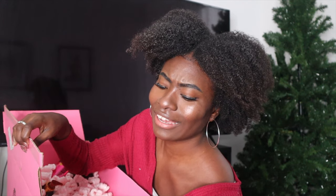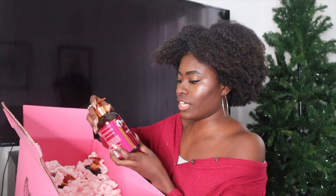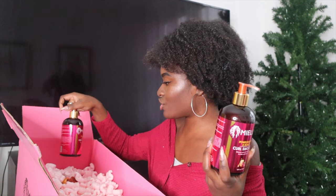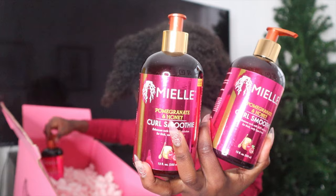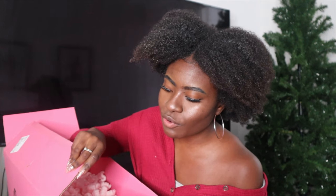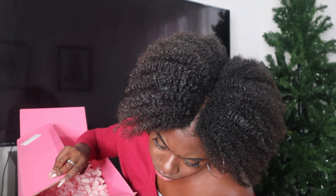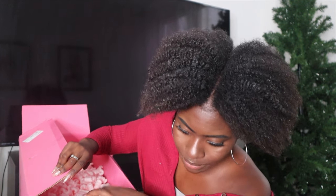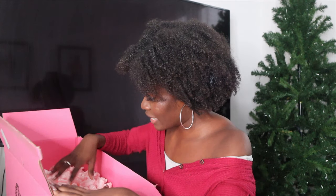So I have four of those. So many products, guys! I got the curl smoothie — the pomegranate and honey curl smoothie. I've never tried this but I'm really excited to try it out. I have three of them. There should be 23 products in here, guys — that's all I know. Four plus four is eight, plus three is 11, plus two is 13, plus another three — that's 16 so far.